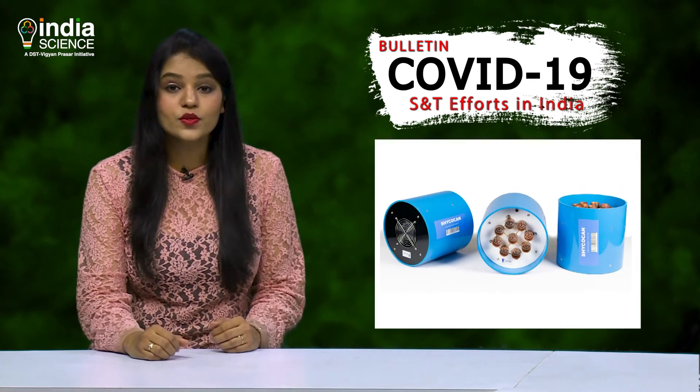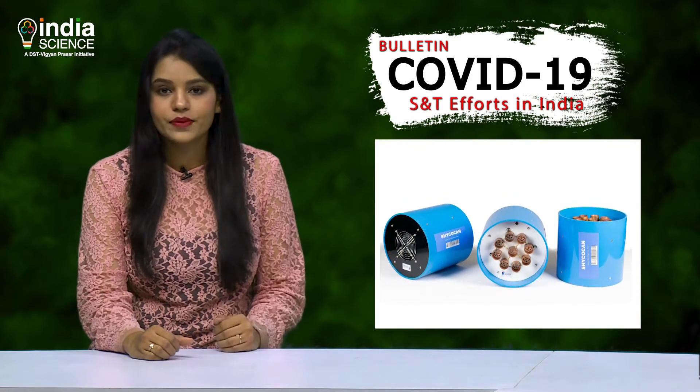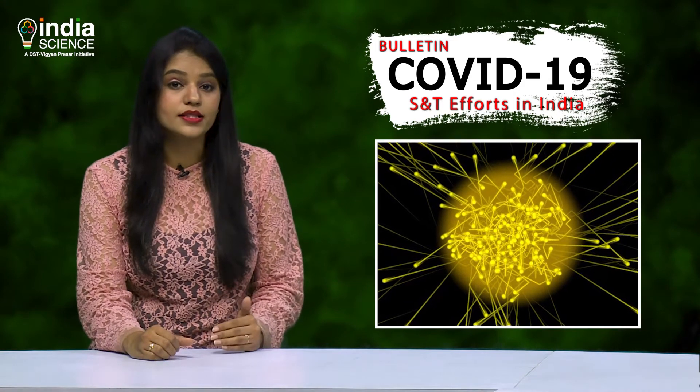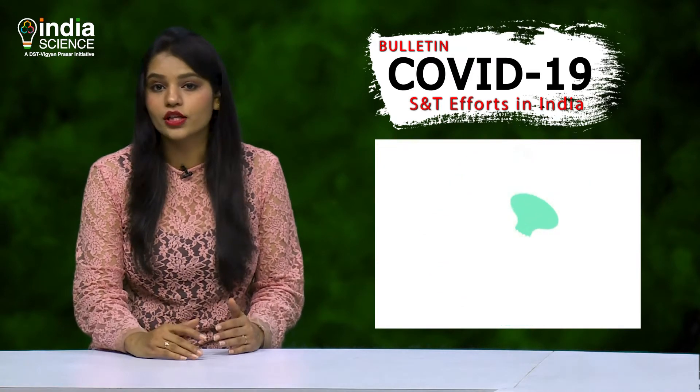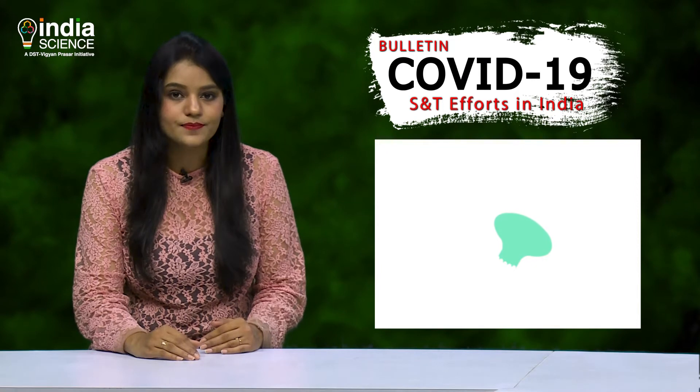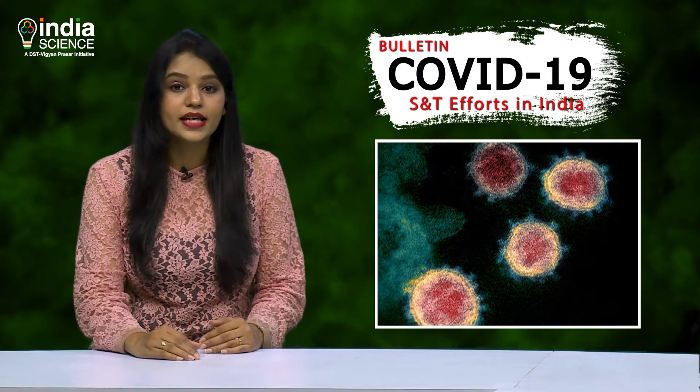The device produces photons, which are small packets of energy. These photons collide with air particles to emit high energy electrons. These electrons then interact with the S-protein of coronavirus and neutralize it. This disables the virus's mechanism to infect.